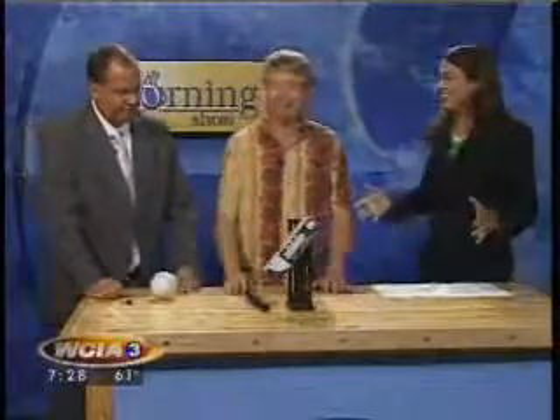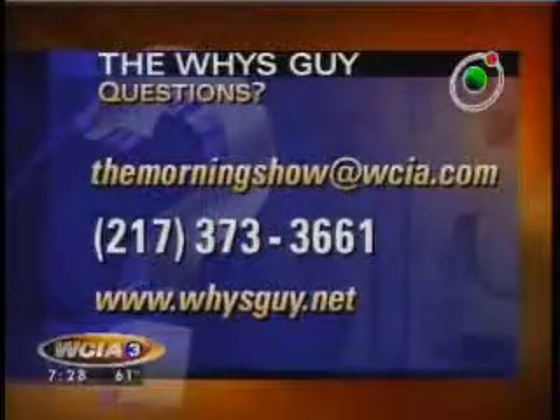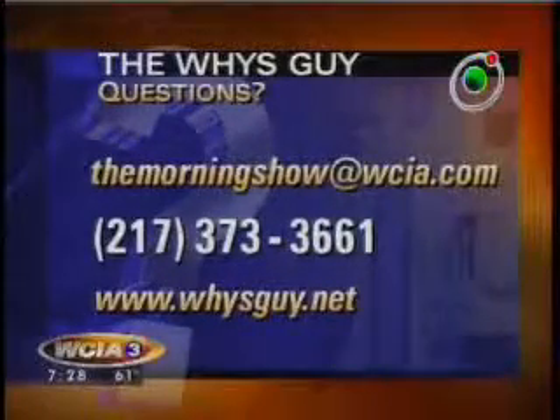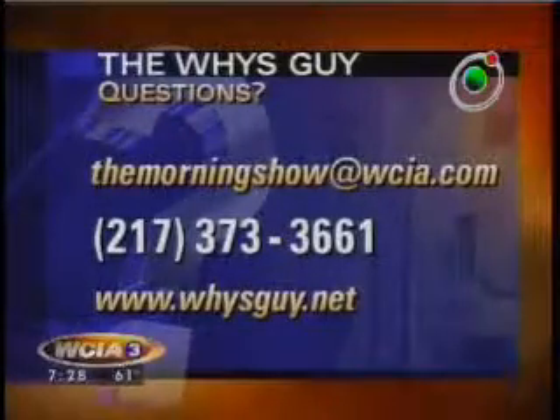That was good fun and we got to see Robert explode something. You'll notice he did it and didn't flinch like somebody else did. Thank you for being here. If you have questions for our Wiseguy, send them to our email address or call our feedback line, and don't forget the Wiseguy website at wiseguy.net. Is there any more of that cotton stuff? Yeah, do you want to play with it?